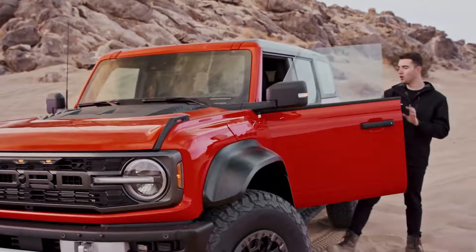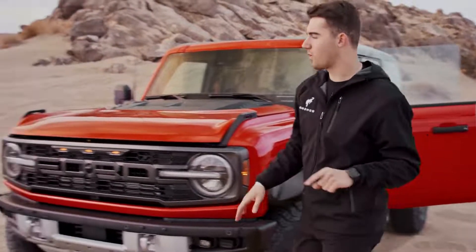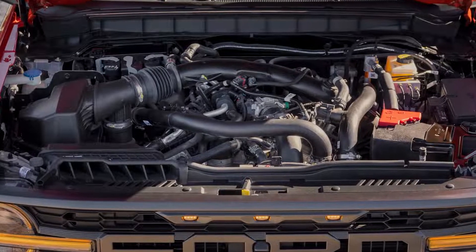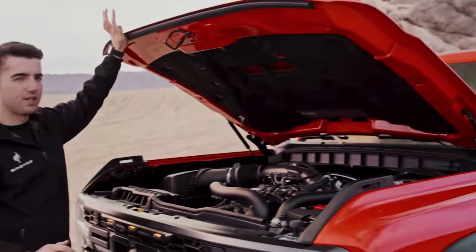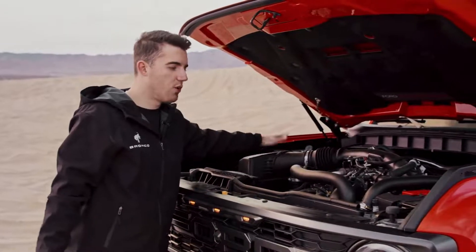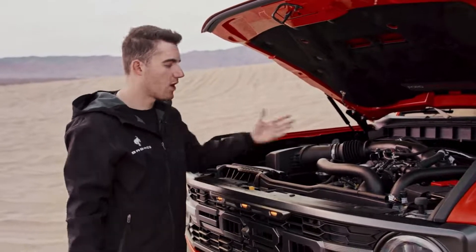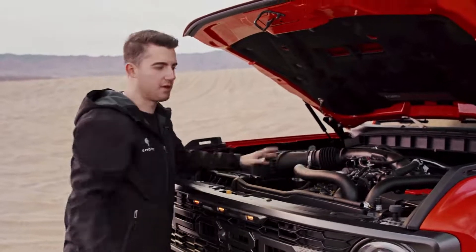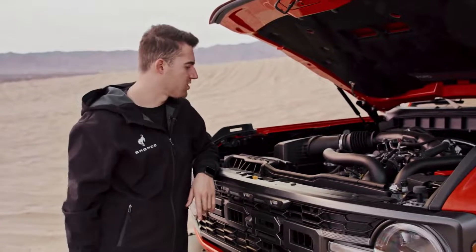Ford has not given us full engine specifications, but they do estimate it'll be above 400 horsepower, which is a sizable increase over the base Bronco. Right off the bat you'll notice there's no hood prop to hold it up like you have on the base Bronco — there are struts that hold this hood up, which is nice. Easy work area. And you'll notice it's also uncovered. People have been saying this engine looks ugly, but if you want to work on it or easily access the engine bay, it's nice to not have a pretty cover over it. A plastic cover would just kind of get in the way.